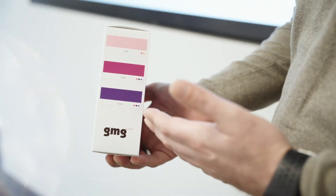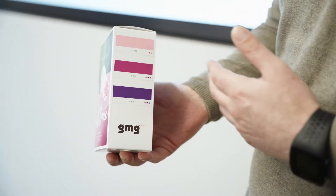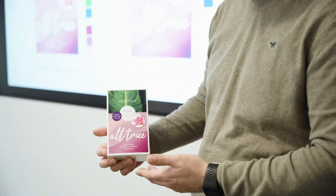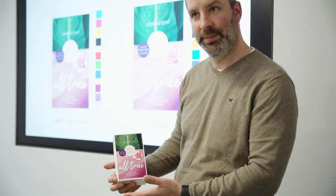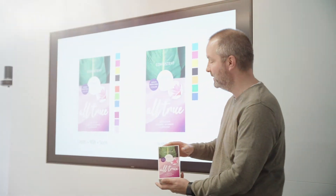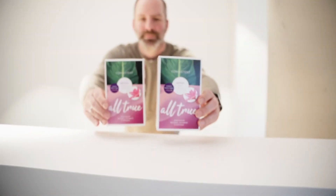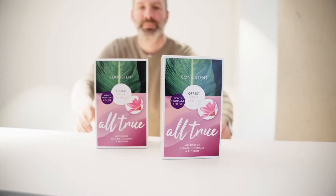As color management and proofing expert, GMG has been at home in digital print for years. With in-depth packaging know-how, GMG not only understands the challenges of the industry, GMG provides the solutions. GMG's color management guarantees more efficiency in digital printing. The GMG multicolor solution ensures that results are right the first time.